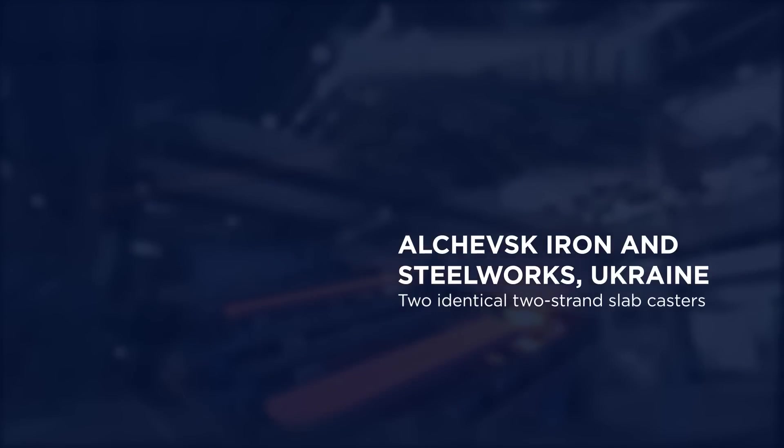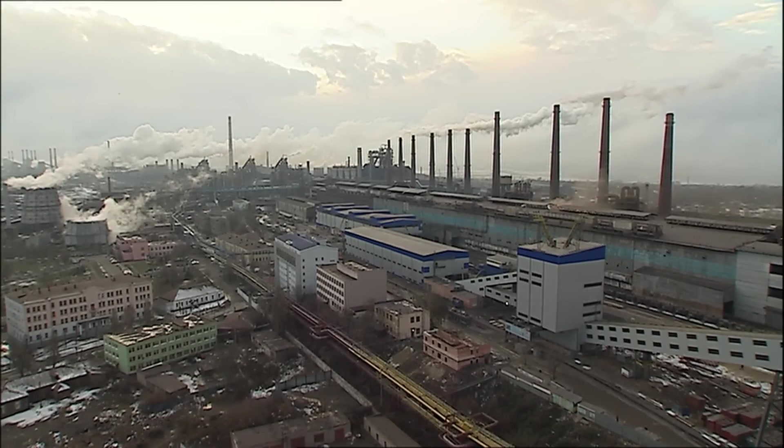In the years 2003 and 2004, Primetals Technologies received orders for the supply of two identical two-strand slab casters at Alchevsk. They were designed with a combined annual casting capacity of more than 5 million tons.